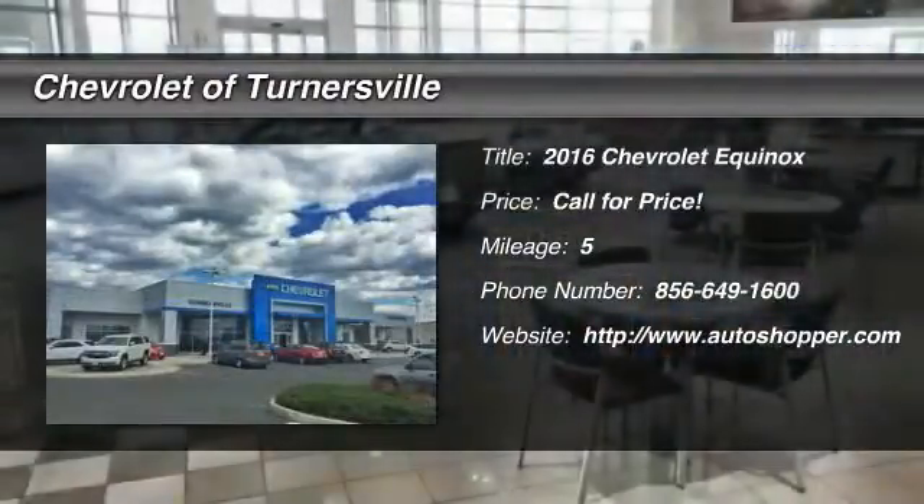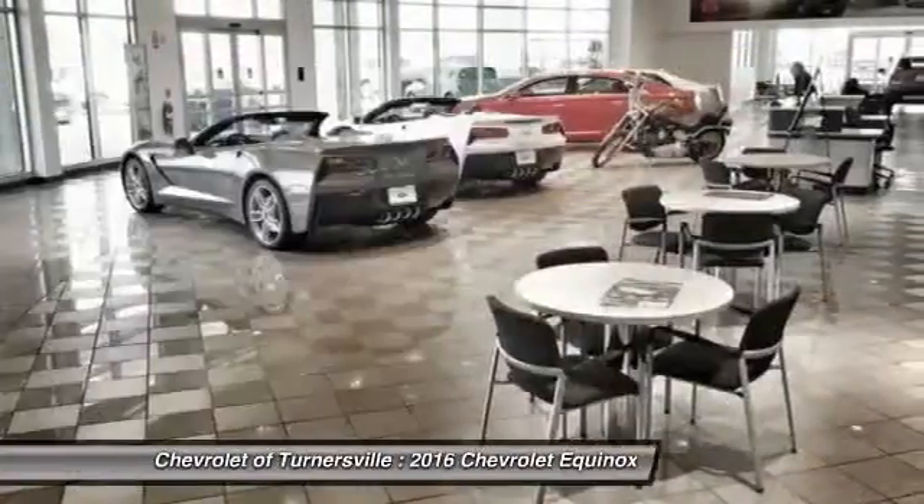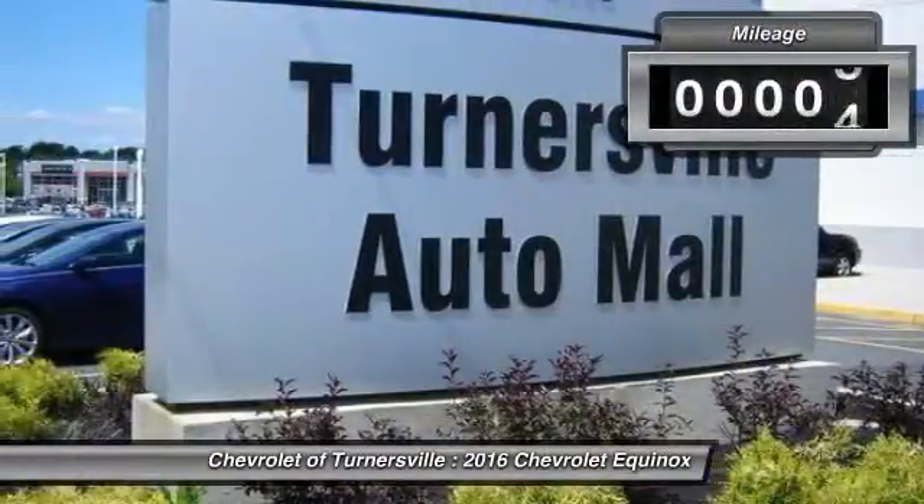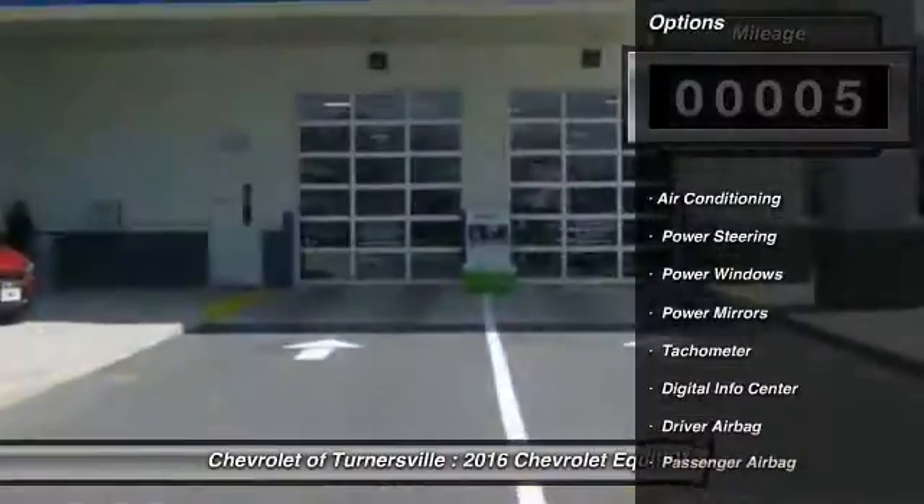The 2016 Chevy Equinox. Fuel efficiency, safety, and value equals the Chevy Equinox. This vehicle has less than 100 miles.